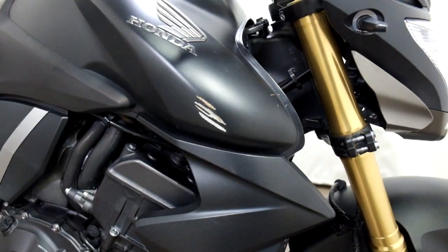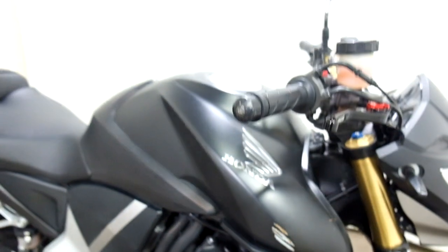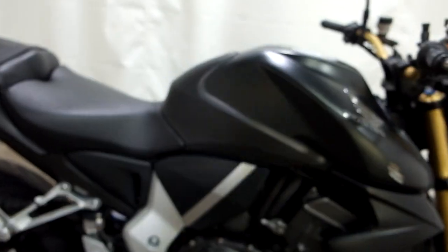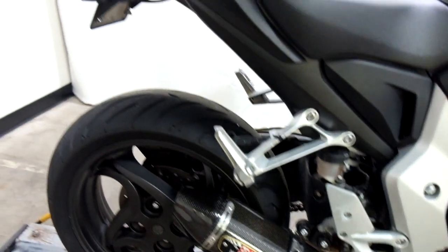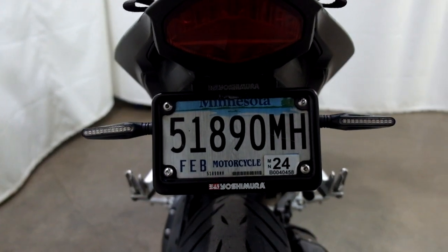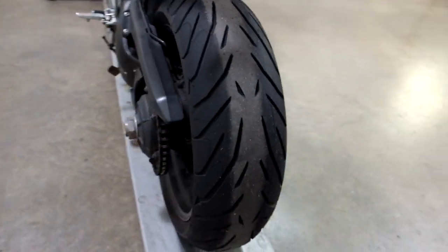There's some scratch damage on the tank, the fairing, the engine cover, and the bar end. This bike also has a Dynojet tuner with a Yoshimura pipe, as well as a fender eliminator, aftermarket rear LED signals, and a good rear tire with plenty of life left in it.